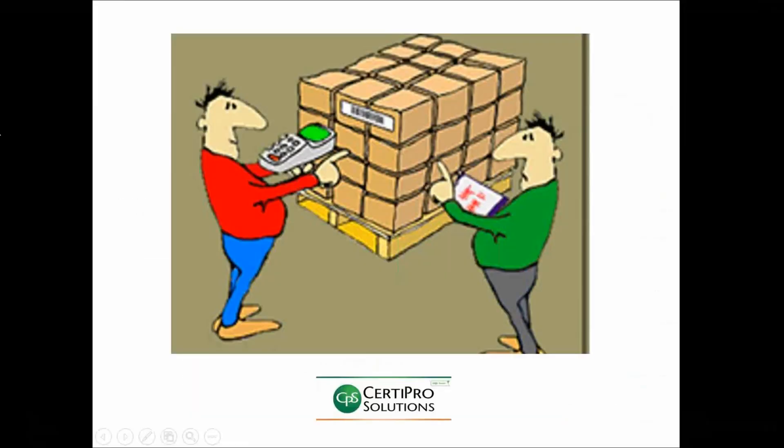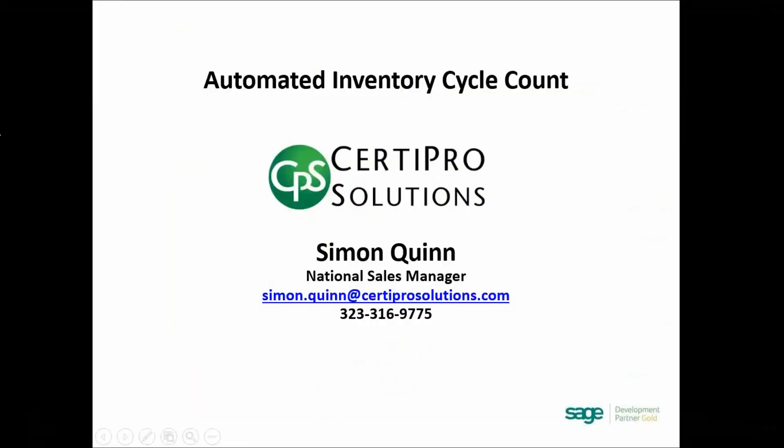I'm going to wrap up. I did a very high-level overview of the automated inventory cycle count, but if there are specific questions, we can address those at the end of this call. Here's my contact information if you'd like to reach out directly to set up a one-on-one demo for a deeper dive into the software. With that, I'll hand it over to Andrew from ScanCo.